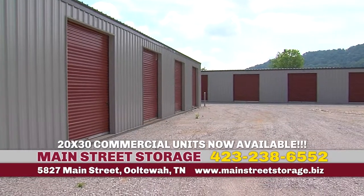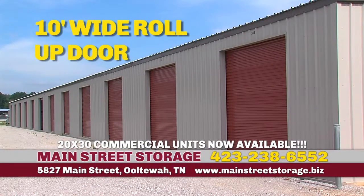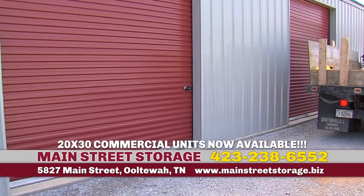Commercial units are also available in our 20 by 30 spaces with 12-foot ceilings, lights, power, and a 10-foot wide roll-up door. Perfect for small businesses.